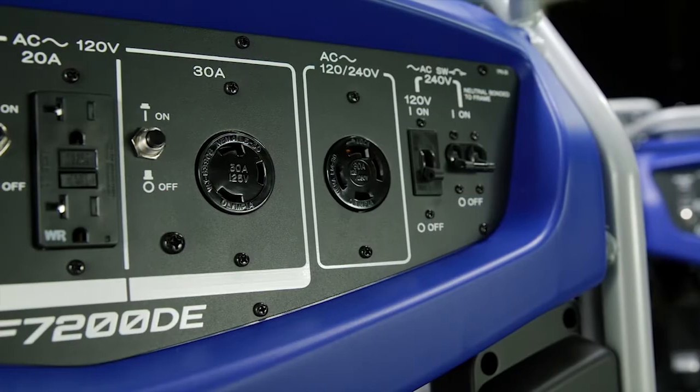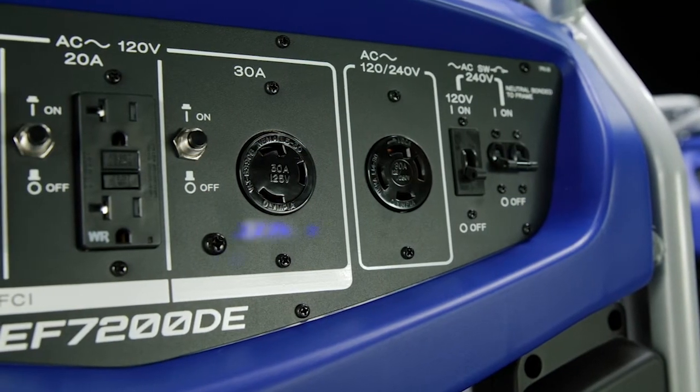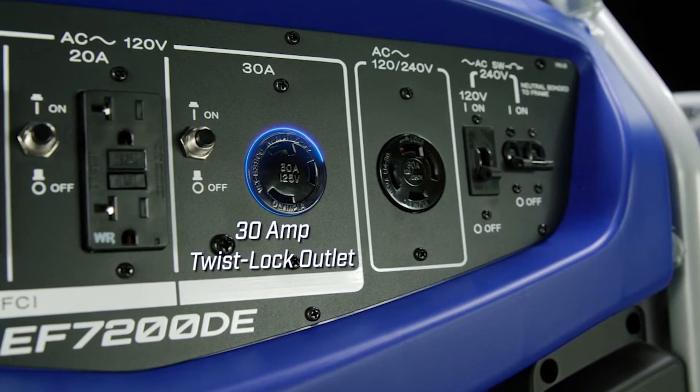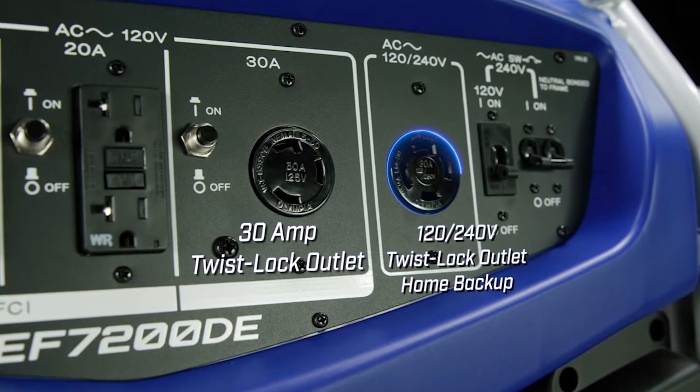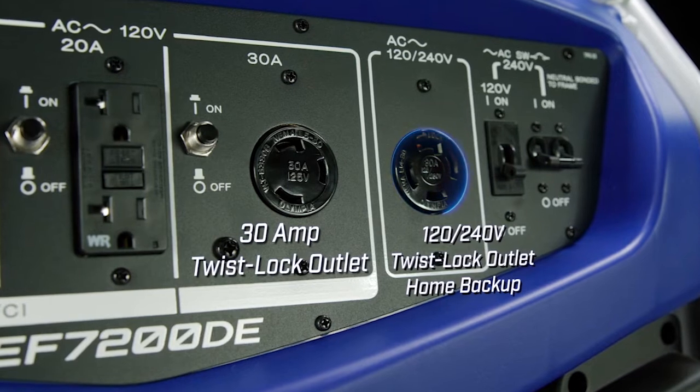Clean and consistent power is accessible with an RV ready 30 amp twist lock outlet, and prepared for home backup with 120 and 240 volt dual voltage 4 prong 30 amp twist lock outlet.